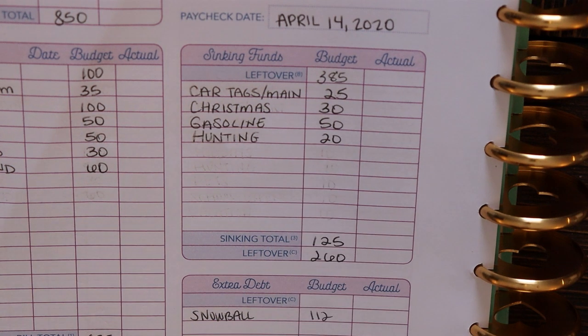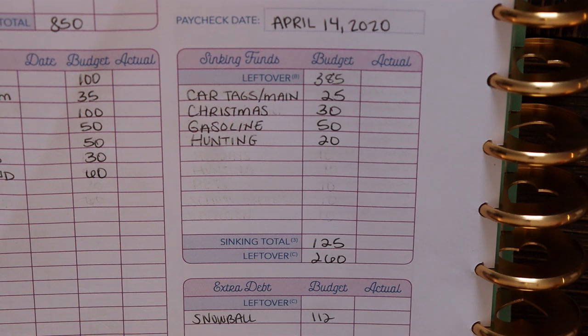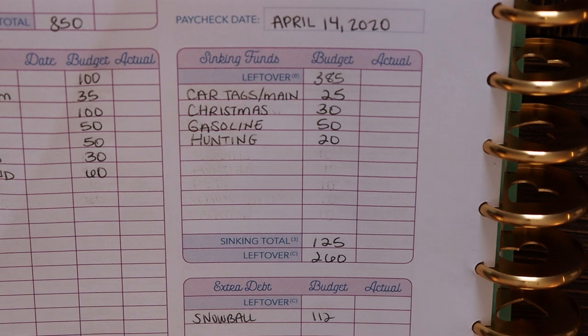The first priority fund this week is our car tags and maintenance fund. Even though we are not driving our car a ton right now, we own a 2006 or 2008 Ford F-250 Super Duty — that is our main car — and we also own a 2004 Saturn Ion. They're older cars that do need to be maintained on a regular basis, even if it's just an oil change. We also like to have money set aside for inevitable car trouble. So I've set aside $25 for that.